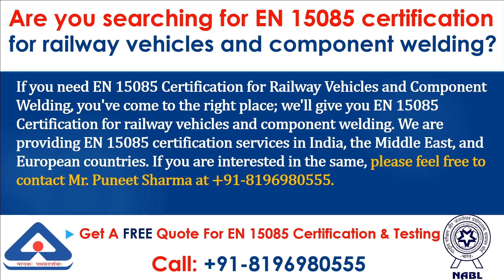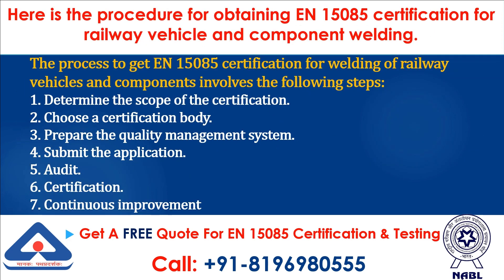If you are interested in the same, please feel free to contact Mr. Puneet Sharma. Here is the procedure for obtaining N15085 certification for railway vehicles and component welding. The process involves the following steps.